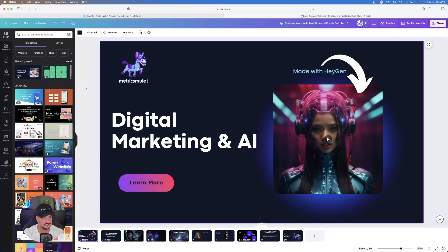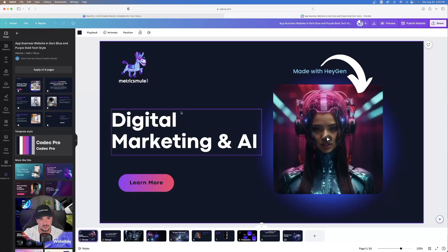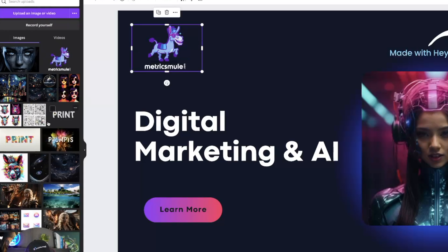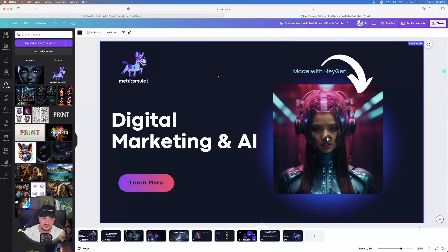I went ahead and chose a template. Notice on the left-hand side it has a series of website pages — here's the home page, and anytime I want to add a new one I can select it from over here. Starting with the home page, I added my logo by uploading it in my uploads folder and simply clicking and dragging it onto the page.